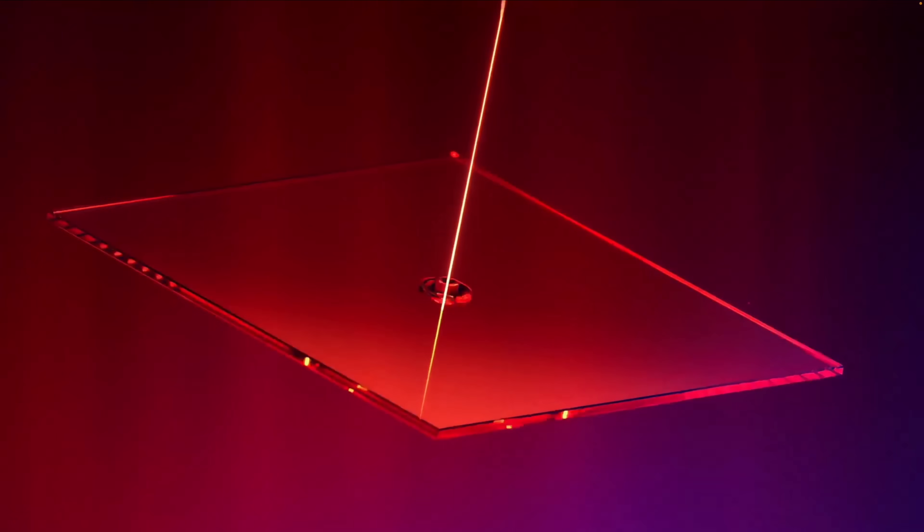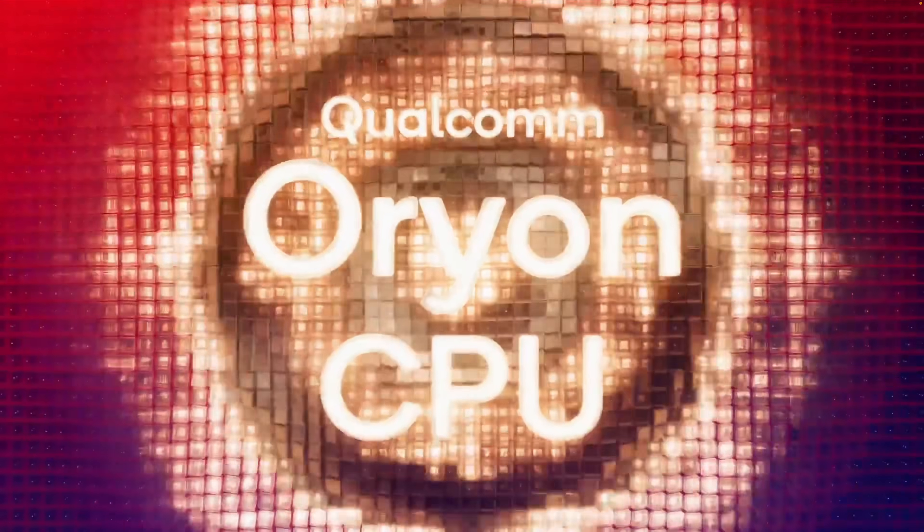What's going on everybody, it's ETA Prime back here again. Recently, Qualcomm released what they're calling the world's fastest mobile CPU, and they're calling it the Snapdragon 8 Elite.